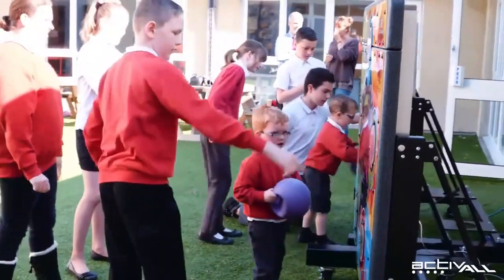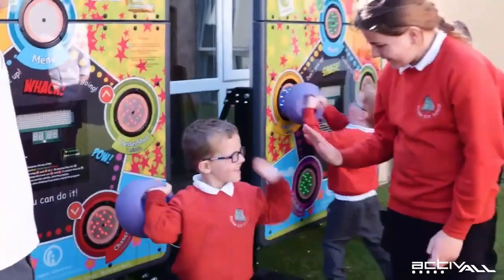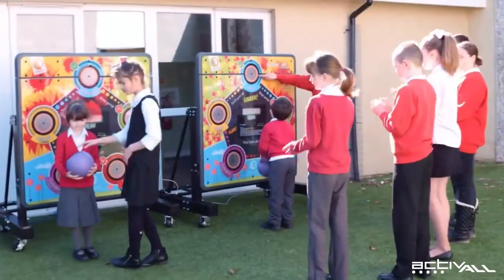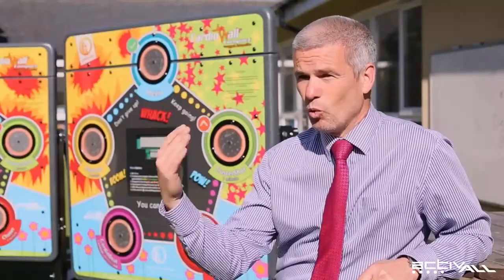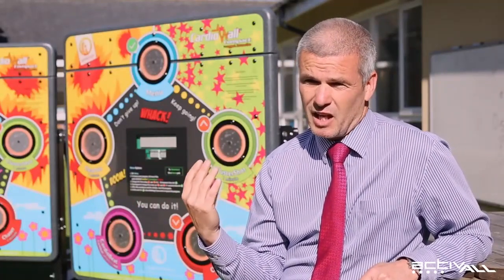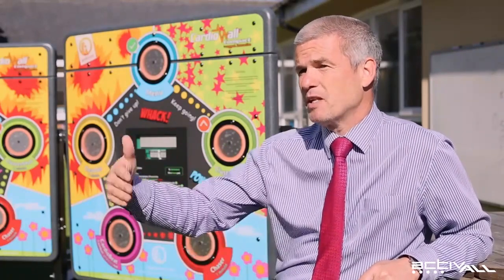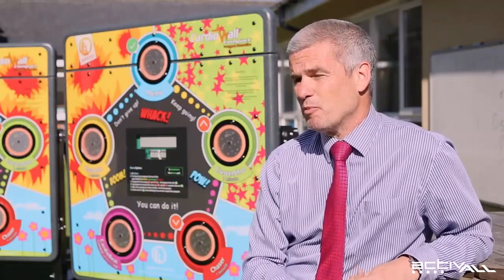One of the benefits we're really after in school is developing children's idea of resilience and working hard to improve. The walls give you a score every time you play, and the children will always try to beat each other and improve that score. So although it's not necessarily the same as schoolwork in class, they're developing the idea that if I work hard and keep practising, I will actually get better at something — which I think is an important skill.